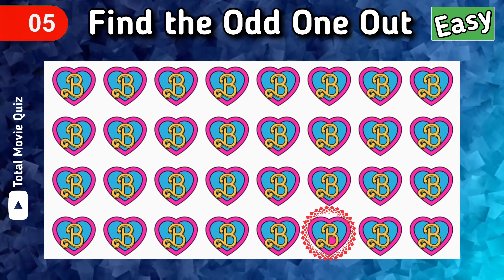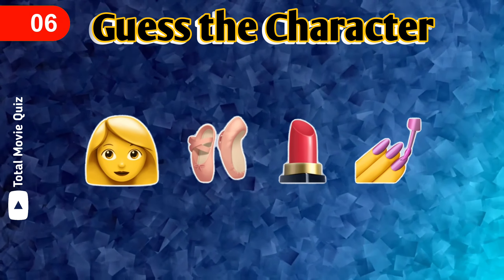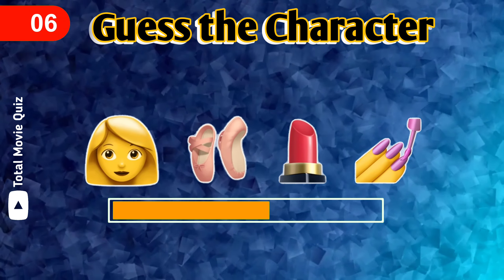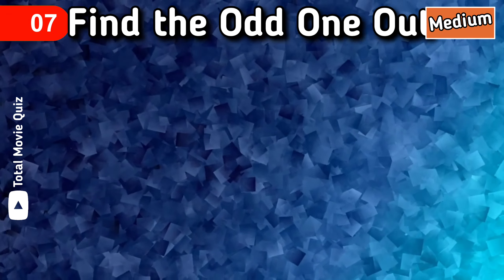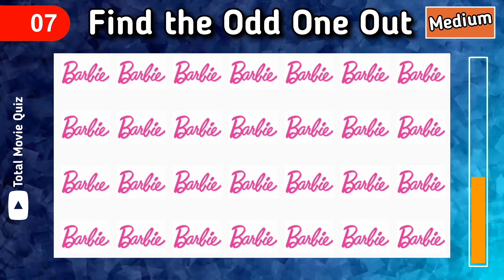Bingo! Be ready for the bonus — it's not too hard. Guess the character with these emojis. The answer is Barbie! Let's begin the medium part. Find the odd Barbie out — you have seven seconds.